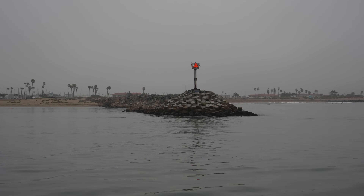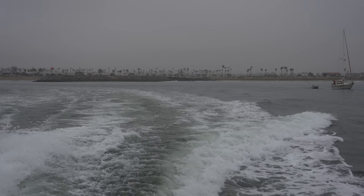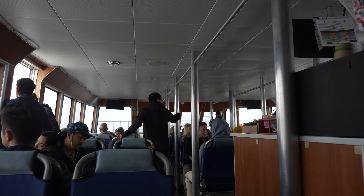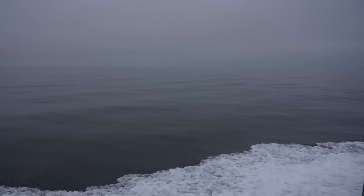It was a pretty gloomy day as we left the harbor, but luckily the water was pretty flat, almost like glass. I've been out here many times and often it's pretty rough, and this was the best I had ever seen it. If you get seasick, I recommend sitting towards the back of the boat — it's the least bumpy back there.